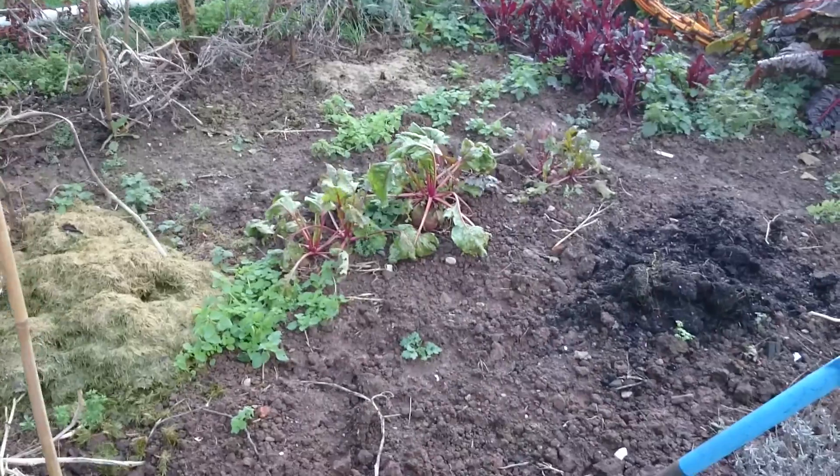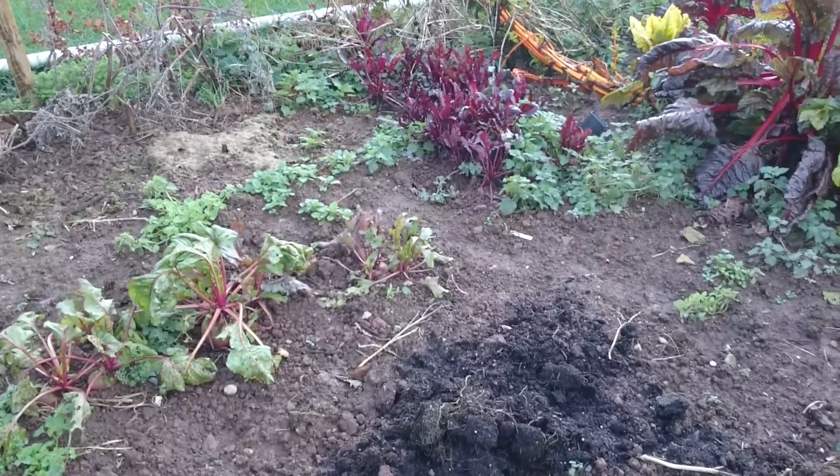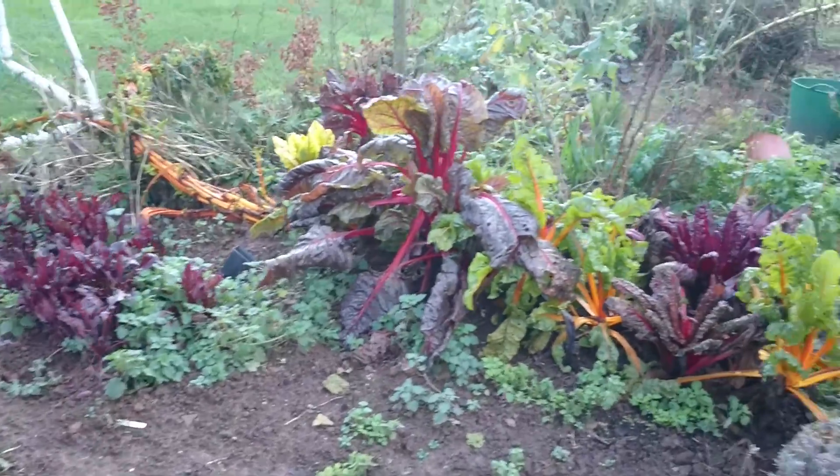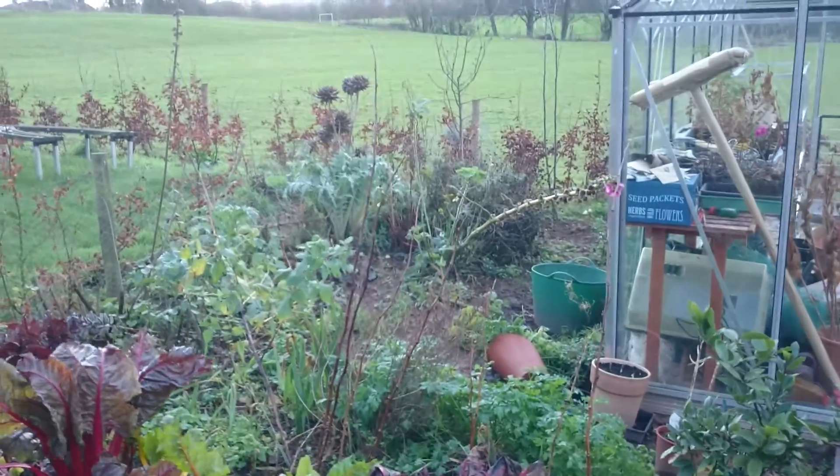Then on the other side we have sweet peas, all the lettuce, carrots, and beetroot. The beetroot was eaten off by something — we have no idea what it was. We're thinking field voles.